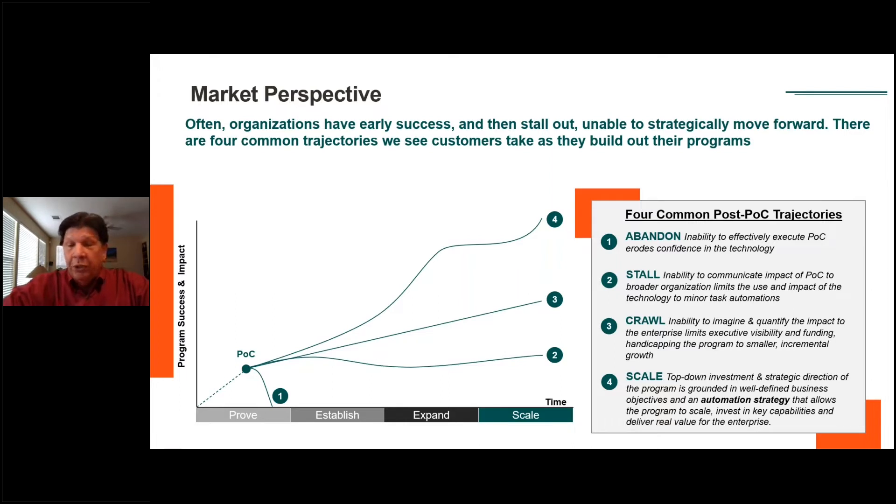I'm showing here four typical paths that we see. Some get small automations in place but haven't built the foundation on how to deploy, manage, and use the technology appropriately. In some cases, they stop and abandon this. In other cases, they continue to grow in a piecemeal fashion and essentially become stalled over a period of time. We see other companies doing this step-by-step — we're calling it the crawl phase. They're getting results and seeing some positive benefits, but things are just not moving at an enterprise-wide, broad enough capability.